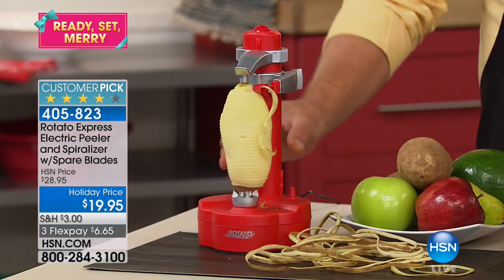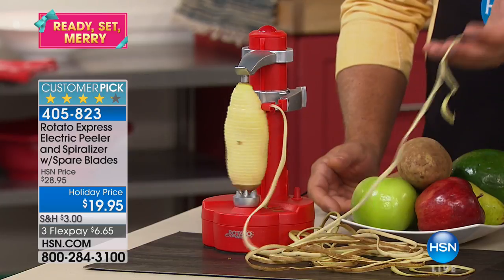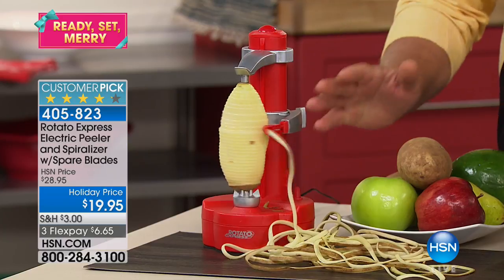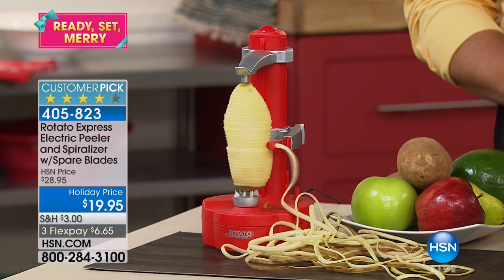Our guest is John Florell, always bringing us the coolest, neatest kitchen gadgets. Item number 405823 is your Rotato item number, with 254 reviews. You don't even have to touch your vegetable or fruit — it does the work for you. It's not only a peeler, but it's a spiralizer too.